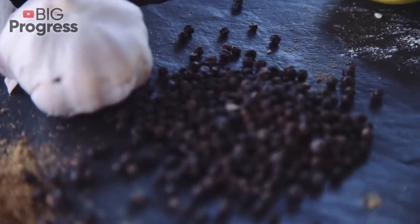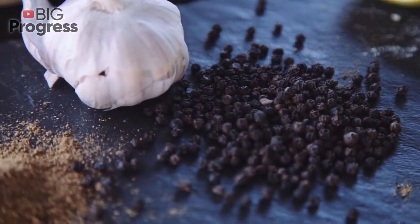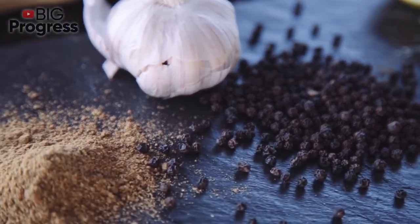Raw. You can add it to different dishes like salads, eggs, or meat, or just eat whole garlic cloves.